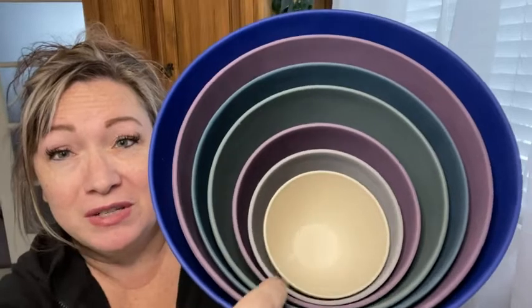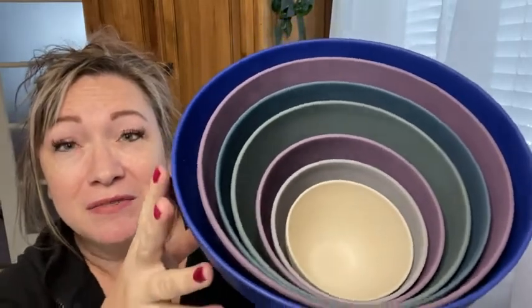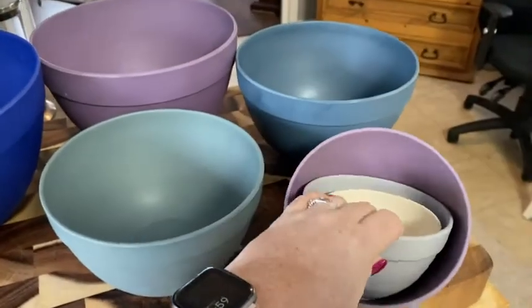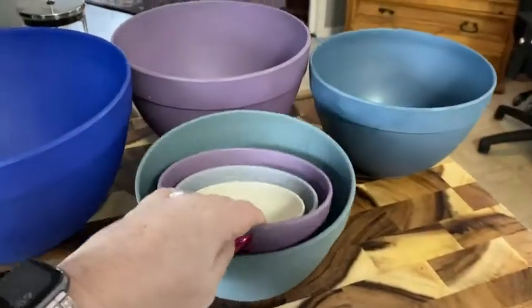First of all, as you can see, they all nestle right into each other really nicely. Cleaning up and picking them up after is also a breeze — you can do it with one hand. They are not heavy; they're really nice and light.